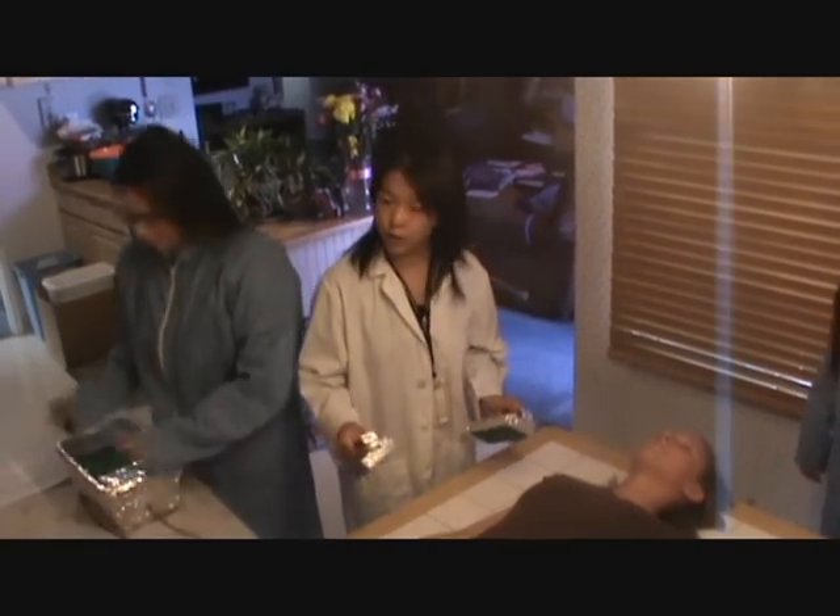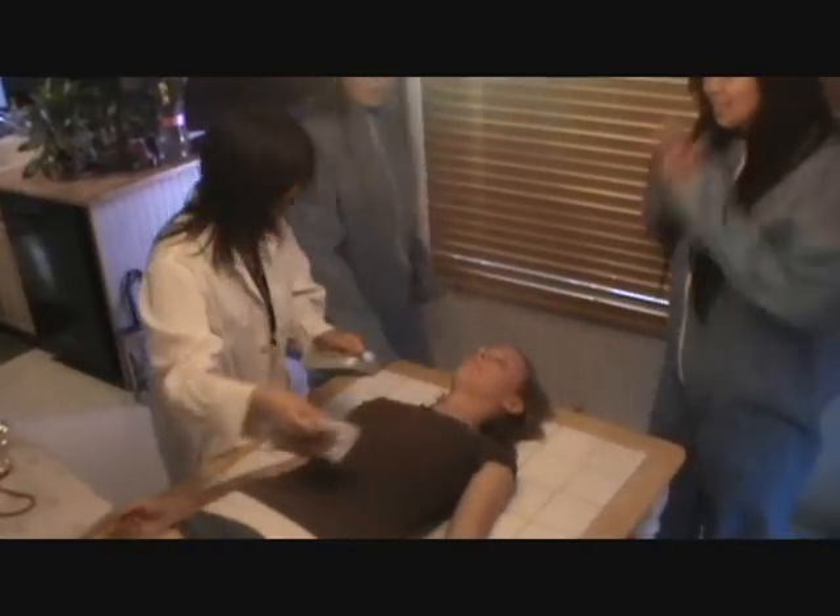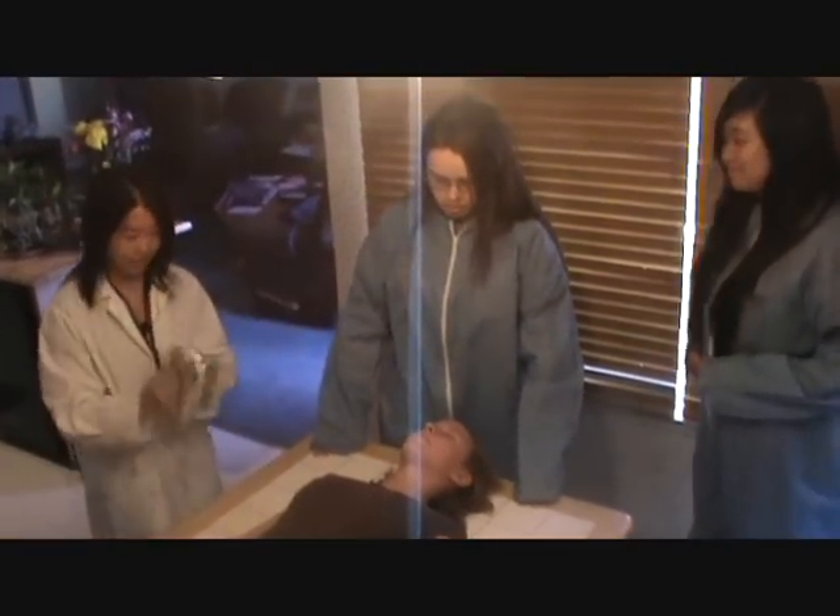Ready. Clear. Doctor, it didn't work. Then do it again. Clear. I got her.